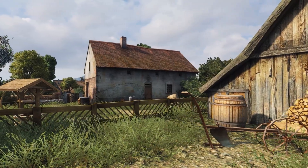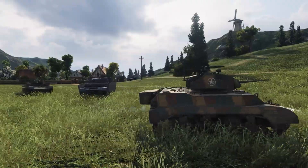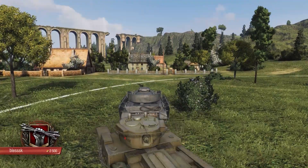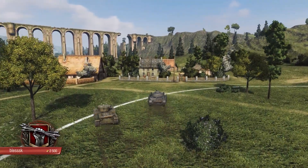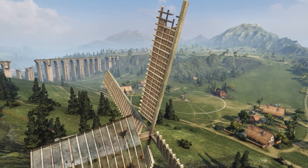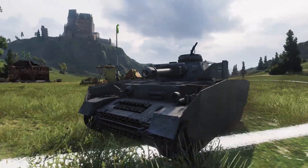Our next submission is one of those hard-to-classify replays, which qualifies for several categories. However we look at it, Blesic definitely qualifies for a best replay, so Crucial Contribution it is. The standard battle is fought at Westfield, and Blesic is driving his Panzer 4H.